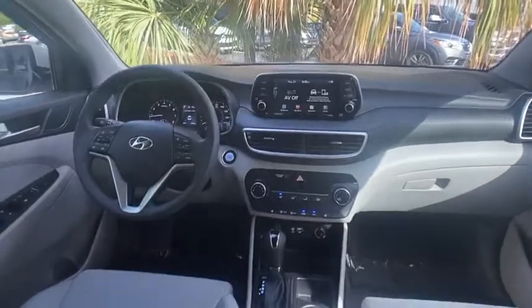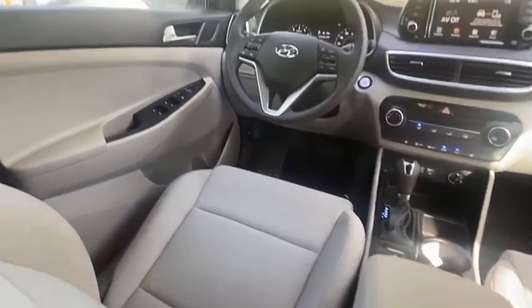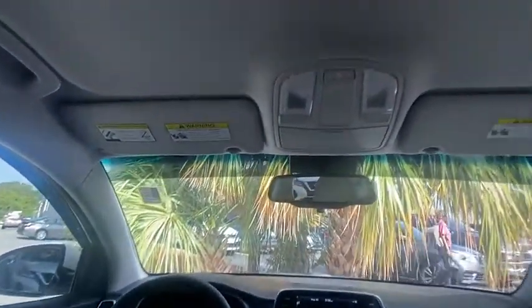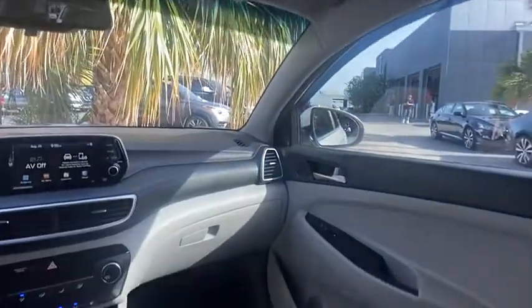Here are some of this vehicle's great options: tire pressure monitor, blind spot monitor, heated mirrors, aluminum wheels, remote engine start, rear spoiler, brake assist, traction control, stability control, engine immobilizer.